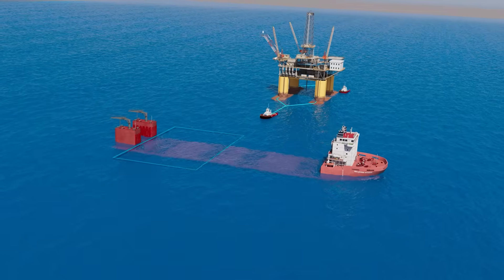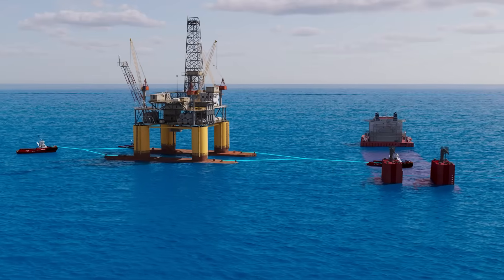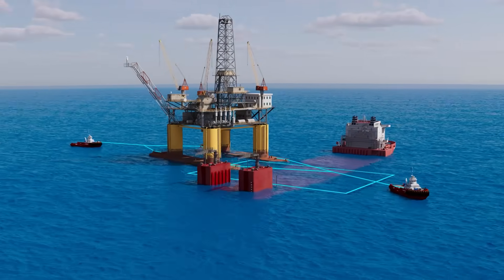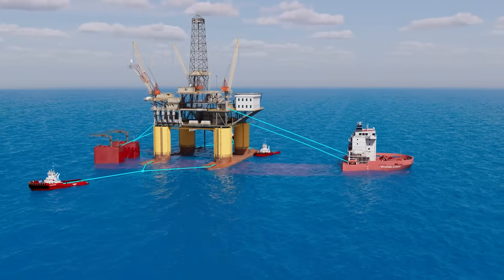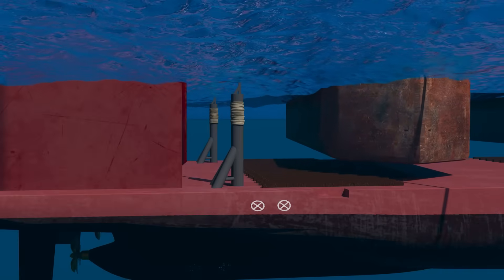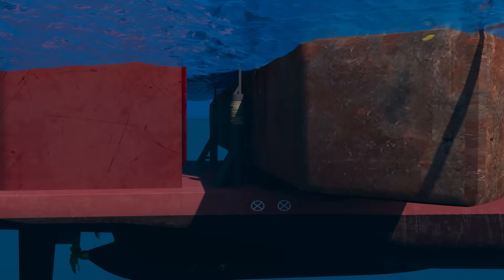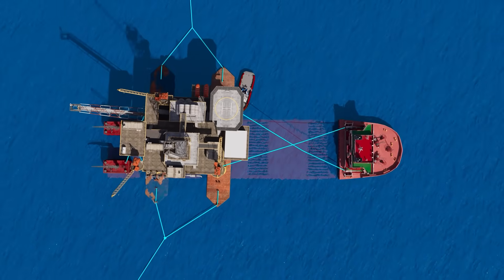With both the vessel and the oil rig ready, tugboats tow the rig into position above the submerged deck. They manage not only towing but also mooring lines to keep the rig perfectly aligned. Even a small misalignment can cause serious stress once lifting begins — another reason why this work is done during daylight hours.